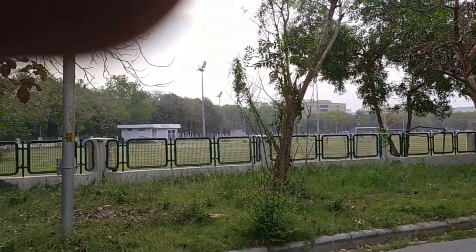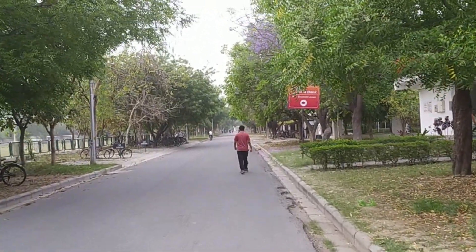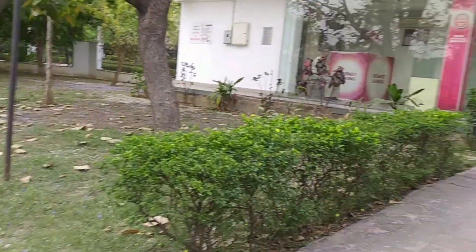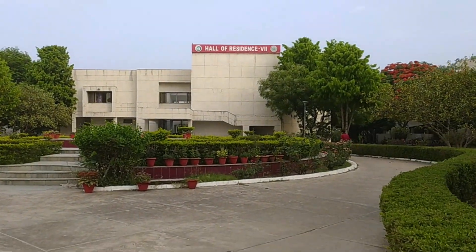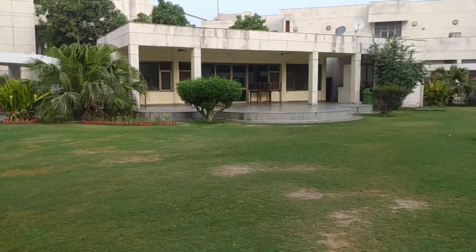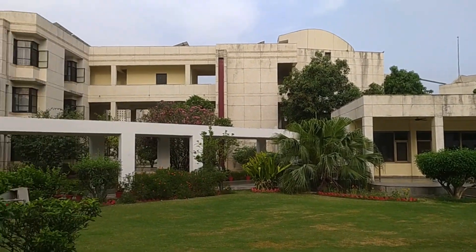Walking through the Hall 7 premises — there is a ground opposite. I see a lounge here, just out in the hall — that is interesting. The Hall 7 canteen is not open yet; it is only 6:30 in the morning. Everything is so green now. It wasn't like this before. It is good to see all the changes — this is A Block of Hall 7.